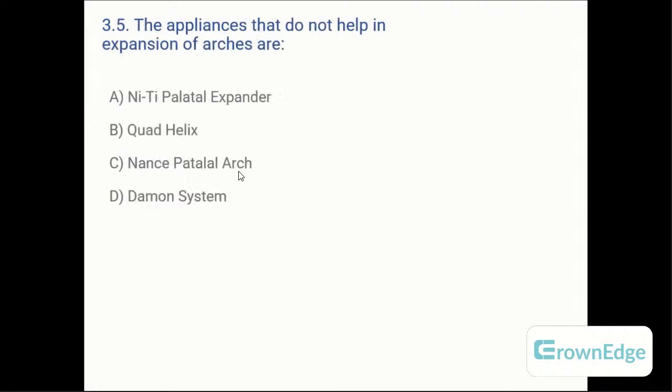The appliance that does not help in expansion: A: Nightly palatal expander, B: Quad helix, C: Nance palatal arch, or D: Damon system. The right answer is C — Nance palatal arch, because it is a passive appliance, not an active one. You can make the Nance palatal arch active to gain some expansion, but the correct answer for this question is option C.